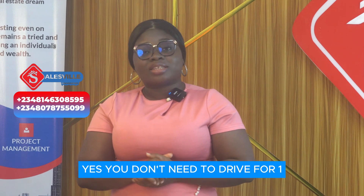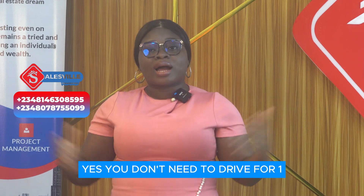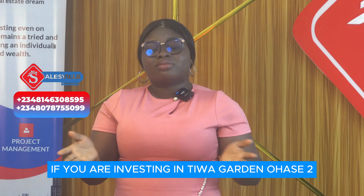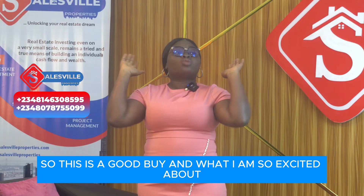You don't need to drive for one or two hours to catch your flight. In fact, some people have to lodge around the airport just to meet up with their flight. If you are investing in Tiwa Garden Phase 2 and you are traveling — coming from outside the country or coming in — this is a fantastic one for you. No traffic, no stress. This is a good buy.